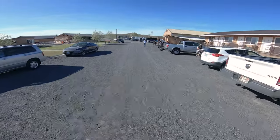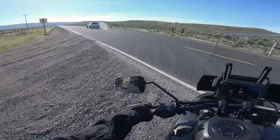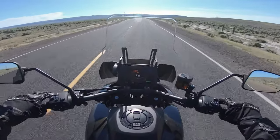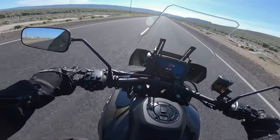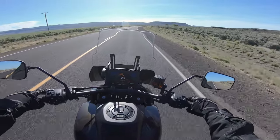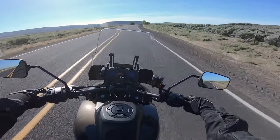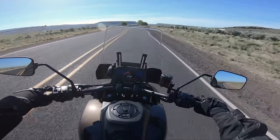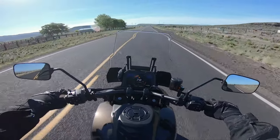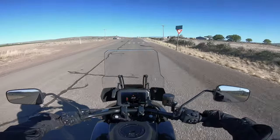Ergos feel pretty decent out of the box. Clutch is a little touchy. The windshield works great. It feels really planted. The seat is super, super comfortable. I mean, obviously I've been on it for like two minutes, but it feels good. I'm thoroughly impressed. We'll see what this thing's made of.